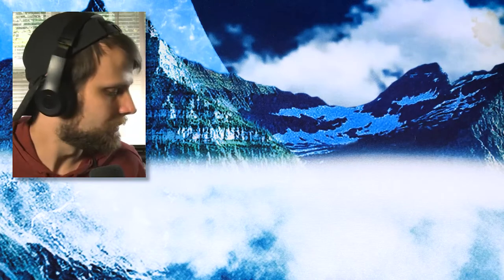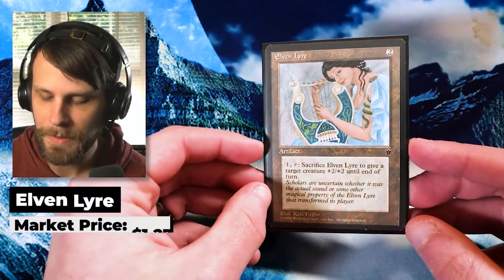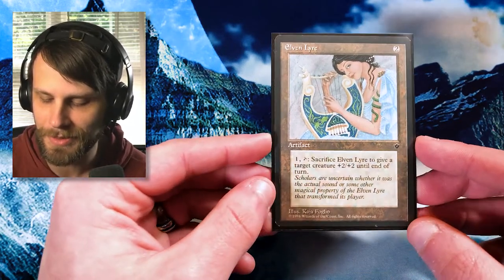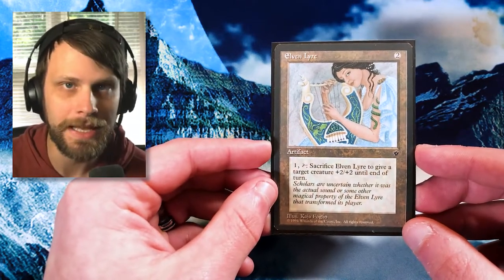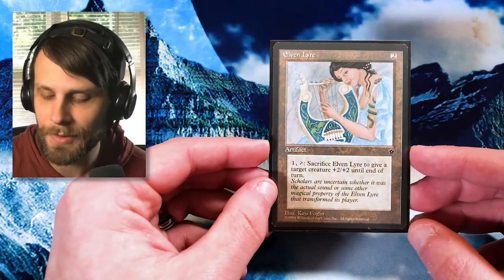Now we are coming to a couple of reserve list cards. These aren't necessarily super high value but they are reserve list, so I wanted to share them. First is Elven Lear from Fallen Empires — notoriously one of the worst sets in Magic's history. It's an artifact for two. You can pay one, tap it, and sacrifice it to give target attacking creature plus two plus two until end of turn. Not a great card, but it shows how far we've come, and having that reserve list connection is something I'm always interested in. There's even an artist's name, Kaja, on the card — a cool little easter egg.